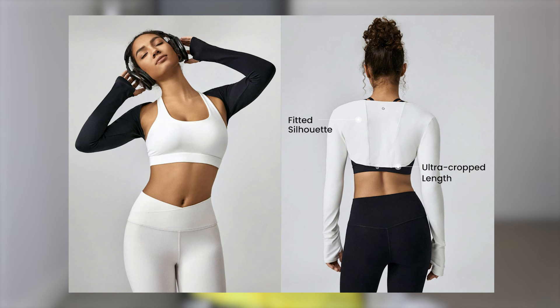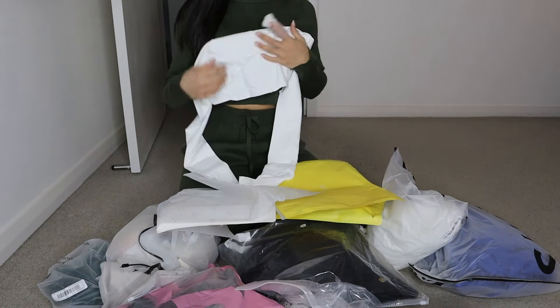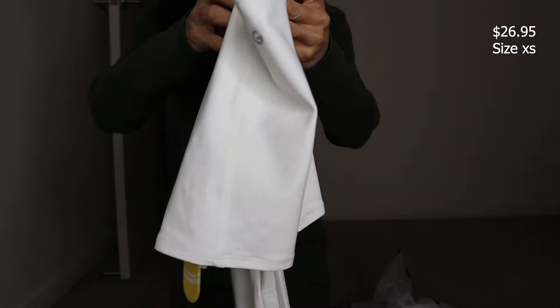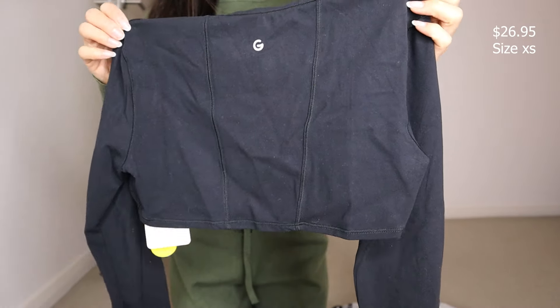I'm going to go through the Glow Mode items first. First up we've got the Glow Mode Feather Fit Cropped Limitless Long Sleeve Tank Shrug Top. It comes in two colours, black and white, and we have both in a size extra small. The material is just so nice and buttery soft. It's got a four-way stretch with a skin-like texture, long sleeves with thumb holes down the bottom, very stretchy. Love the boleros, they fit so nice and snug.